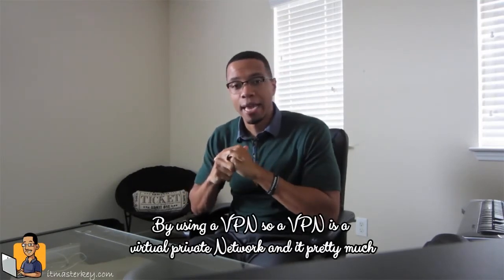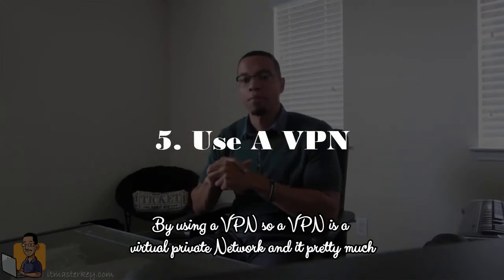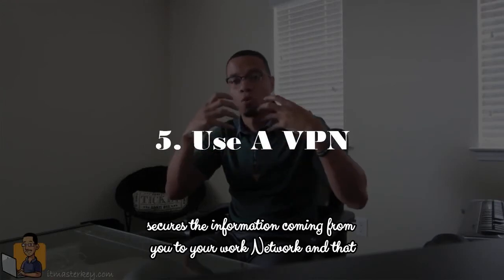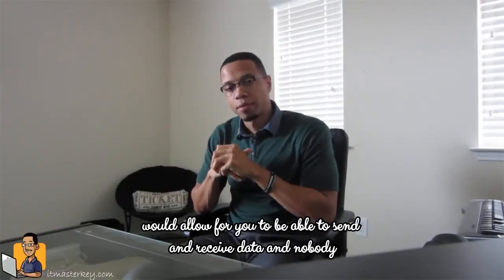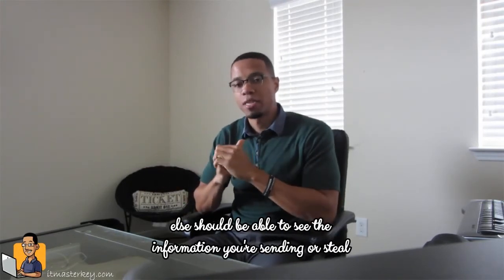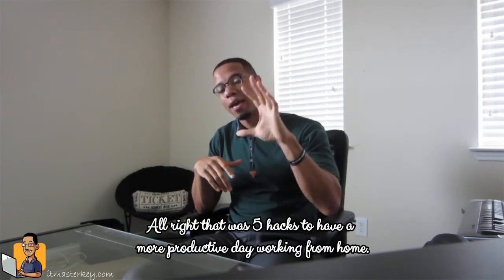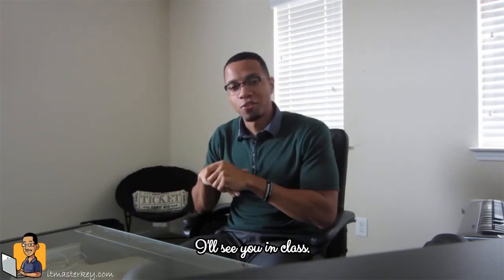Last but not least, make sure your connections are secure. You can do this by using a VPN — a virtual private network. It pretty much secures the information coming from you to your work network, allowing you to send and receive data without anyone else being able to see or steal that information. So that was five hacks on how to have the most productive day working from home.